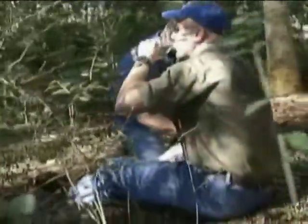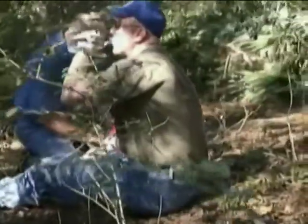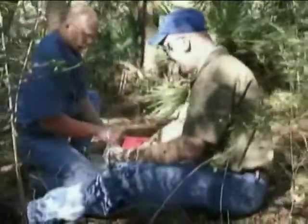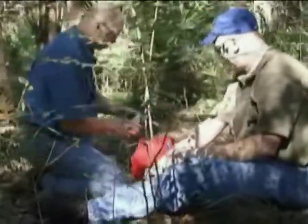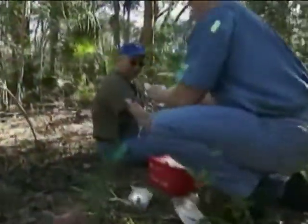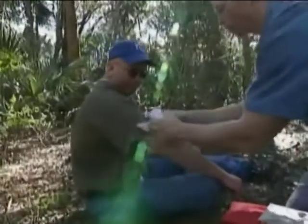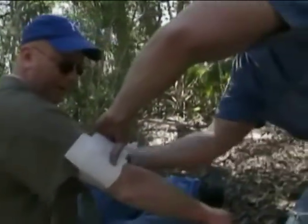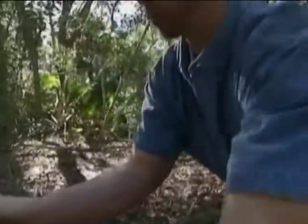One of the biggest medical problems faced in tropic survival are insects and infections. If you suffered any injuries during the forced landing, immediate and constant attention must be given. Because of the warm, moist environment, the slightest scratch can easily become infected. Any open wound must be frequently cleansed and covered.